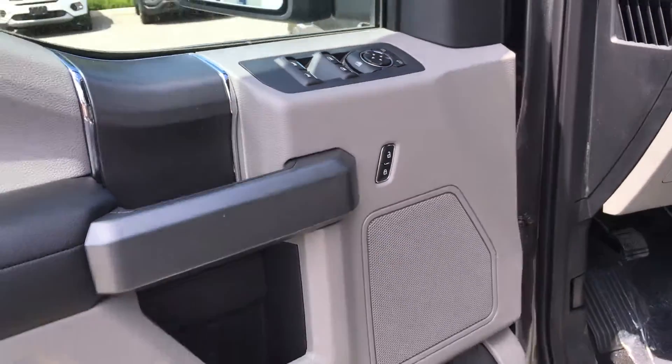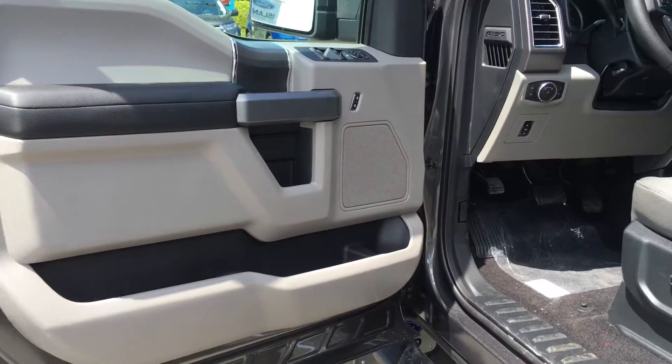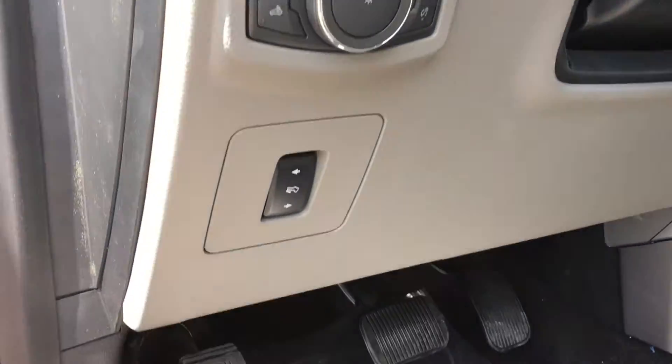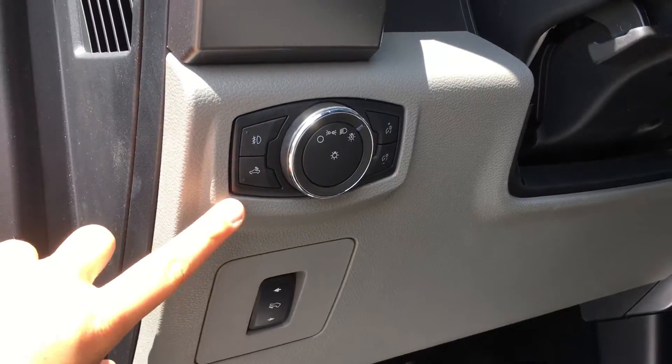Power mirrors, windows, and locks. Two-tone door with door storage and cup holder. Power adjustable driver's seat with lumbar support. On the side of the steering wheel, you have the power adjustable pedals, as well as the lighting controls.